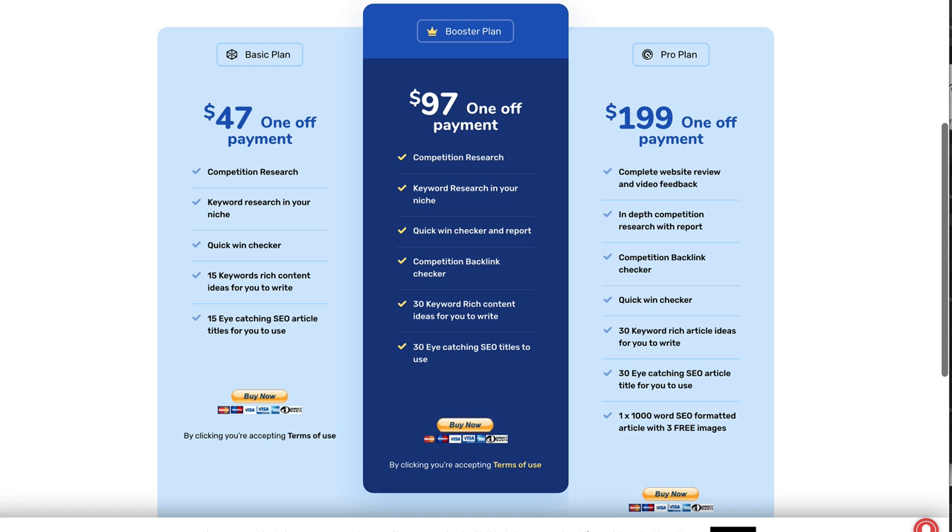He offers a number of different services depending on your budget and needs. I went for the top one, the pro service — it's $199. For your money, which is a reasonable investment, you get quite a lot: a complete website review including video feedback, in-depth competition research, a competition backlink checker, a quick win checker, 30 keyword-rich article ideas, 30 eye-catching SEO article titles, and one 1,000-word SEO optimized article.